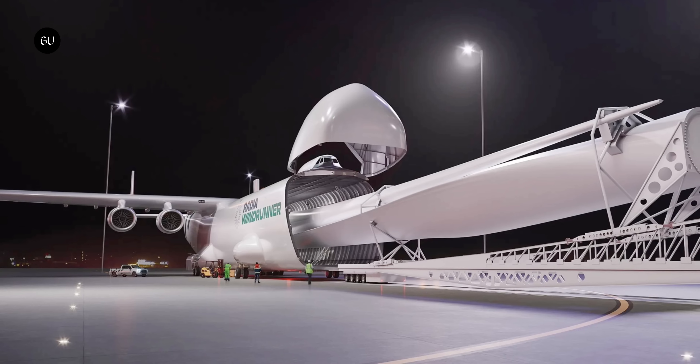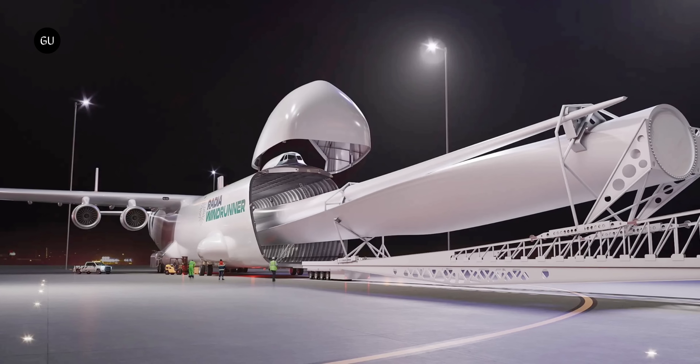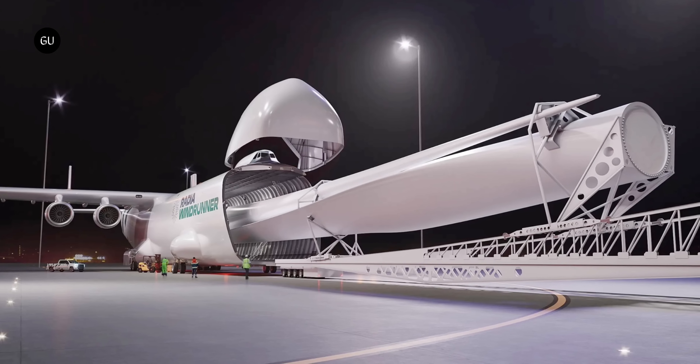This is the Radia Windrunner, the world's largest plane, and it is a new engineering feat that defies expectations and looks to make transporting the biggest of items possible in the future.